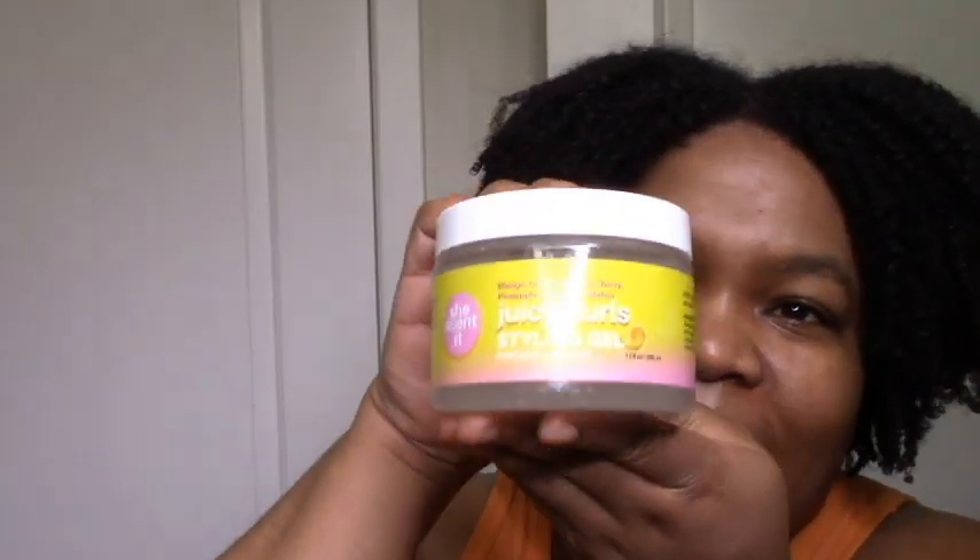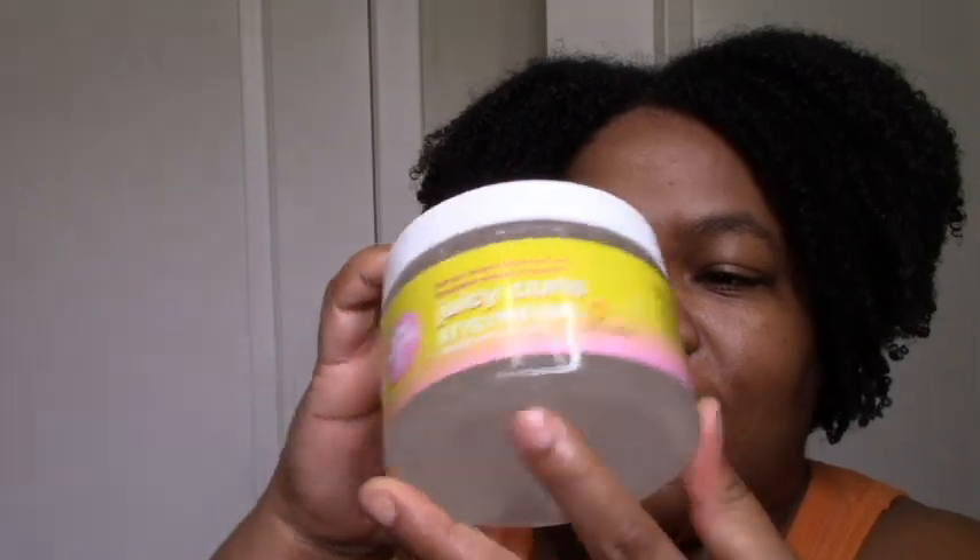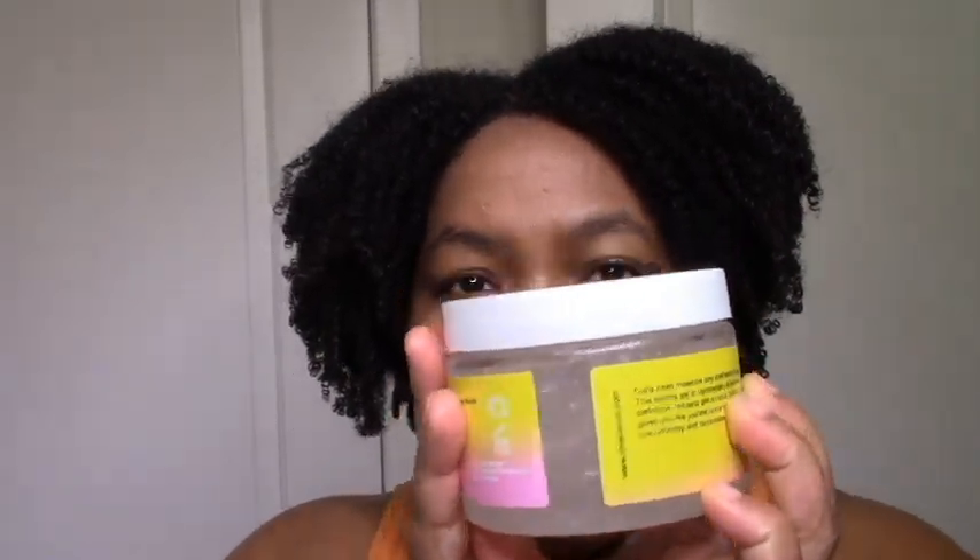Talking about the Juicy Curls styling gel — a little goes a long way. I did my whole hair and I can sense the PVP, but it still feels soft and smooth, goes on really easily, great slip, with a mild water scent but doesn't smell chemical at all. Volume, definition, movement — perfect summer hair if you like big hair. If you don't like glycerin, be careful because it has a lot of glycerin.